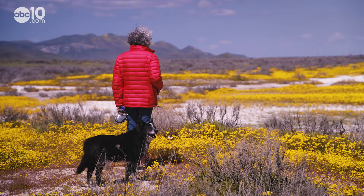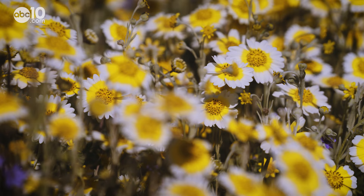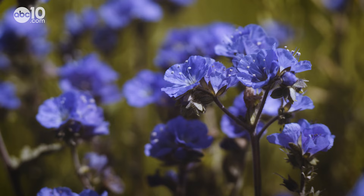Jonna Hurl with the Bureau of Land Management can pretty much name them all: the hillside daisies, which is the tall yellow one — they kind of follow the sun — and then we have the tidy tips, and this is a Phacelia.